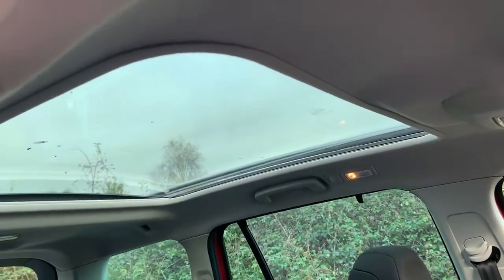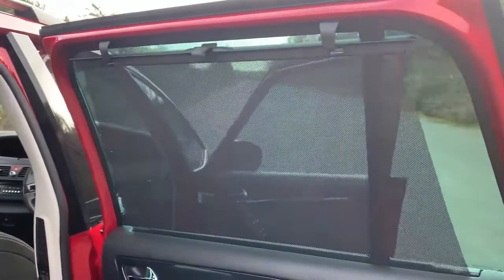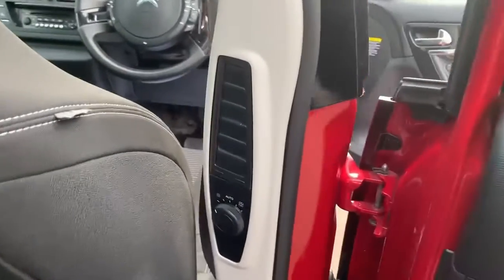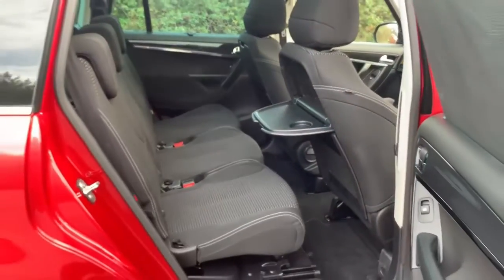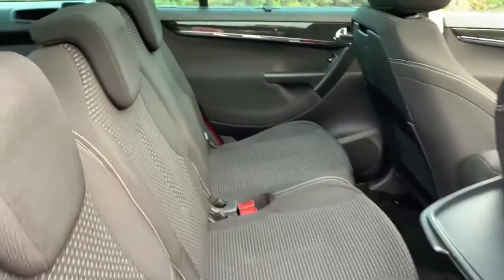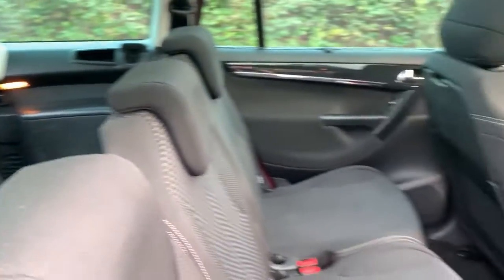And the panoramic roof. Quick look in the back — got sun blinds in the rear windows, fresh air supply for the rear seat passengers, and of course the seat-back table. Three proper-sized seats across the middle row and two further seats in the back.